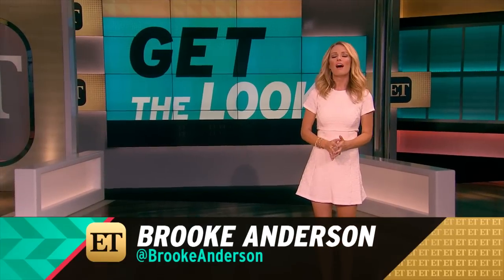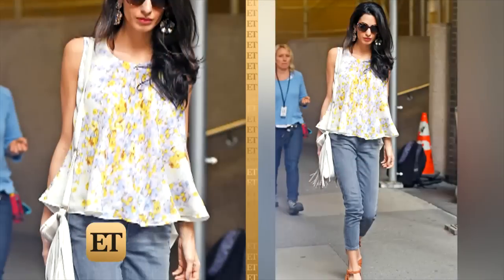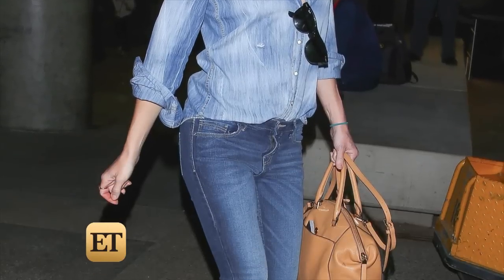Let's face it ladies, we love our jeans. I'm a tad obsessed because they're probably the most versatile thing in our closet, right? And denim on denim just makes it twice as chic. Kate Hudson really nails double denim.